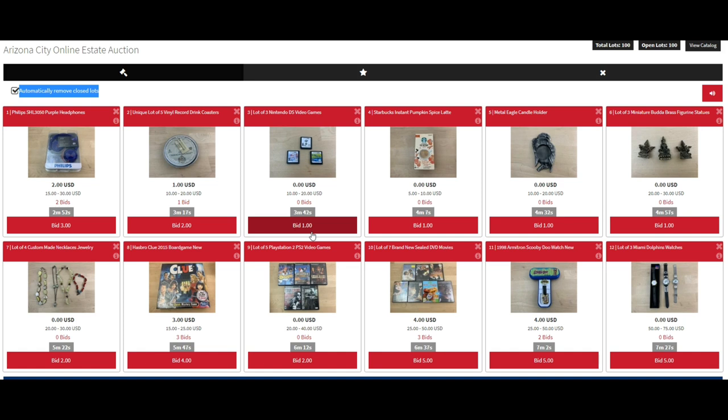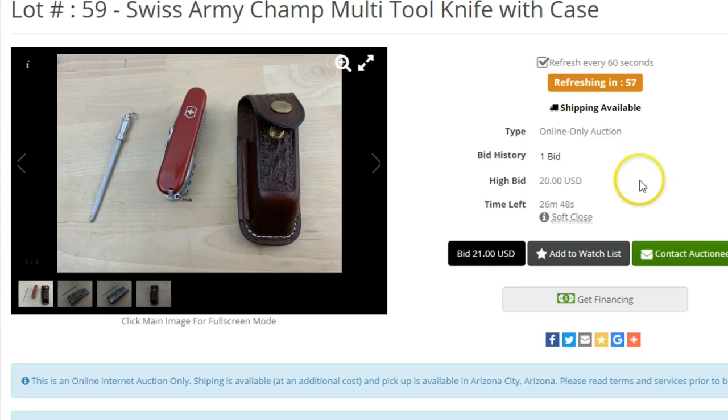In one of the consignment deals we got, there was a Swiss Army knife. I just thought it was a standard Swiss Army knife — I sell them for a buck or two, group them up and let them flip. But this one was a little thicker. Doing some research on it, it's called a Swiss Army Champ multi-tool knife, and it was brand new in a nice leather case. These things are $250 to $300 brand new on Swiss Army's website. They sell for like $80 to $150 on eBay. We started it at $20, got a bid on it, and it looks like the buyer knows exactly what it is — you can see from the details that they're a Swiss Army knife buyer. Pretty cool.